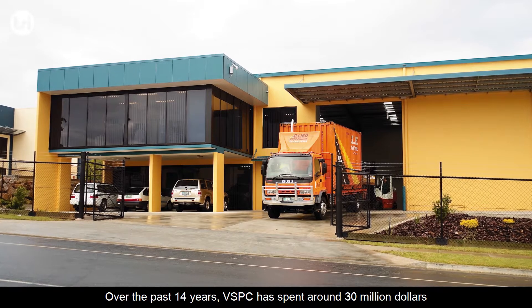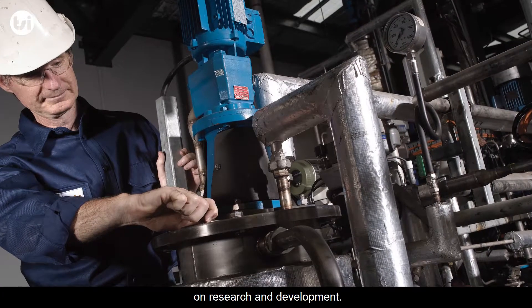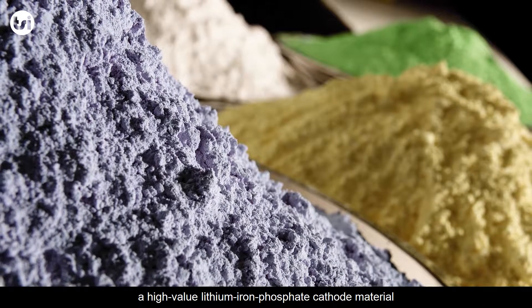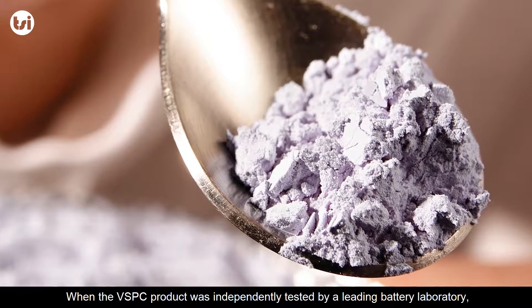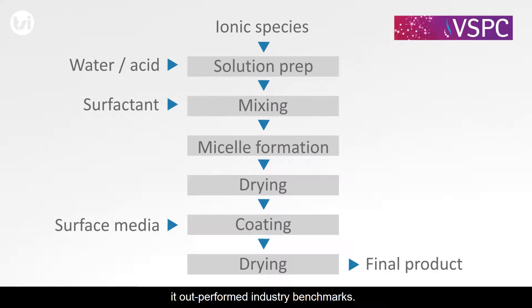Over the past 14 years, VSPC has spent around $30 million on research and development. That led to VSPC patenting and producing a high-value lithium-ion phosphate cathode material as far back as 2012. When the VSPC product was independently tested by a leading battery laboratory, it outperformed industry benchmarks.